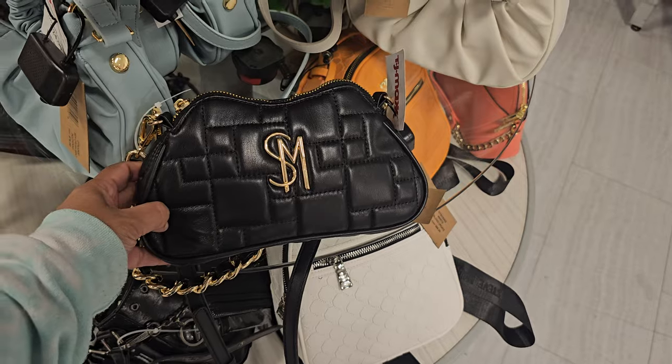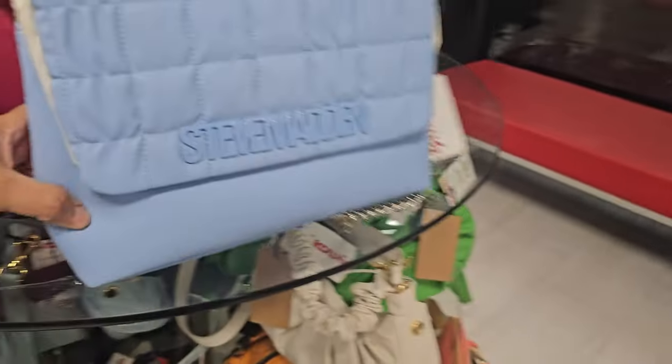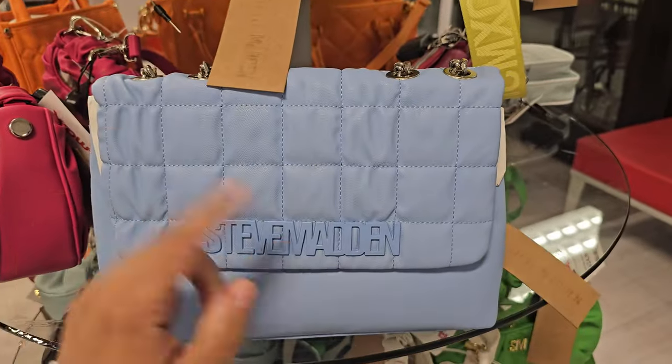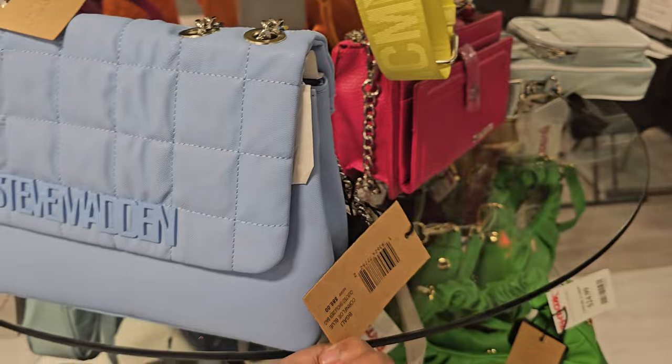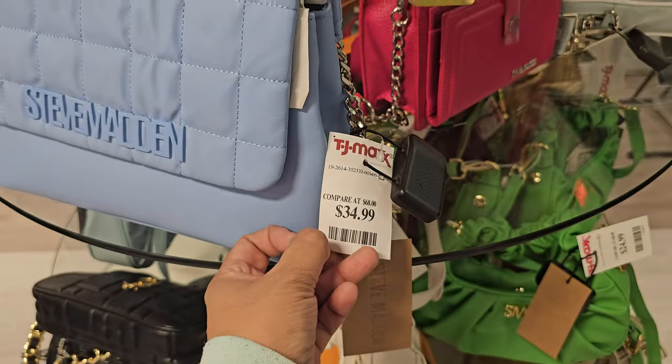We've seen this one before. We've been finding the denim one a lot — I do like this denim one. This one I haven't seen: the baby blue one. It does have a button closure, and this is $35.